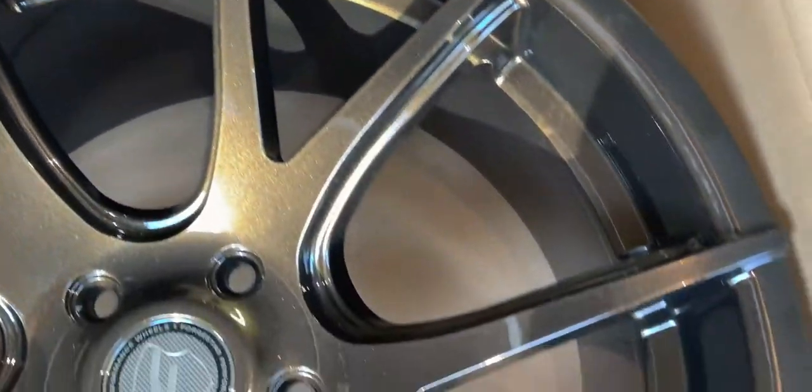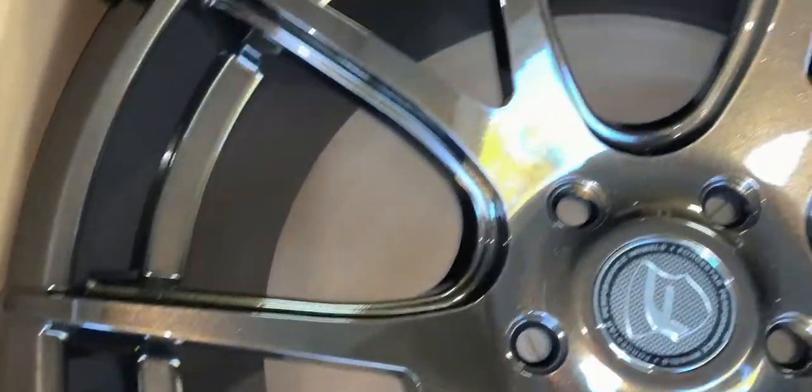Alright guys, here are the wheels after being ceramic coated and I could not be happier — these look stunning. Thanks for watching this video guys; if you don't mind, like down below and comment if you have any questions. Next week should be fun as I start to look at some new suspension — coilovers — and look at getting some tires for those wheels. Have a great rest of the day, I'll catch y'all on the flip.